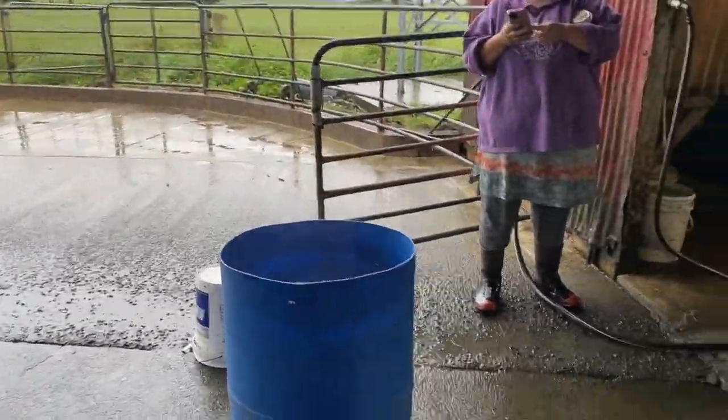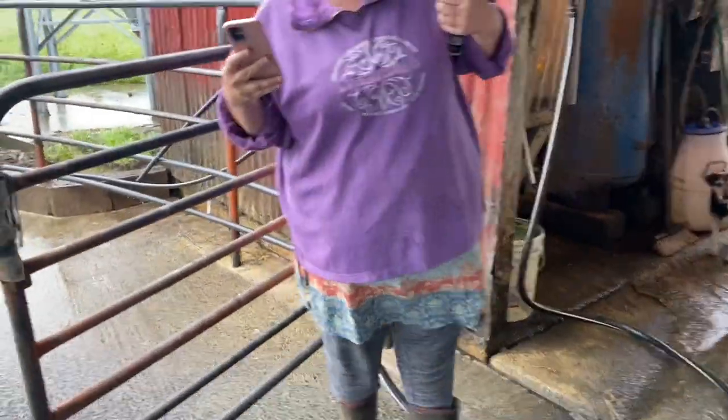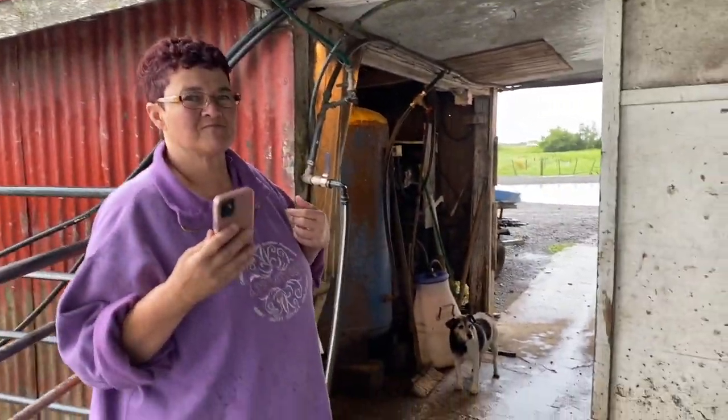We emptied four mils out of the rain gauge this morning, and we'll probably need to empty quite a bit more out of it — hey Mum.